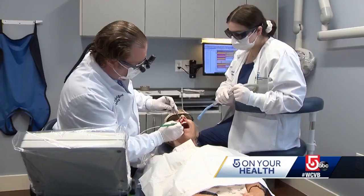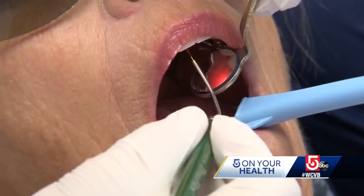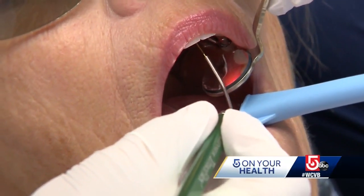With gum disease, we're treating it, not curing it. Periodontist Dr. Scott Lightfoot sees a lot of patients with gum disease, and for many of them treatment can be scary — which is one of the reasons that a lot of patients refuse periodontal treatment. They're afraid or concerned about the gum surgery.